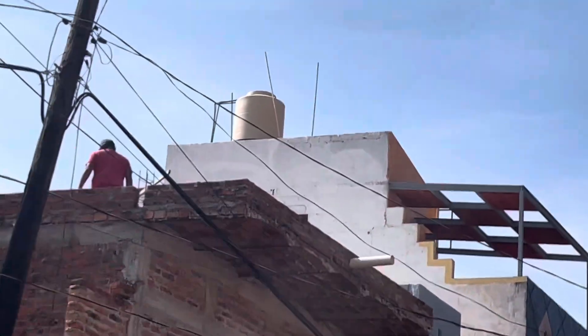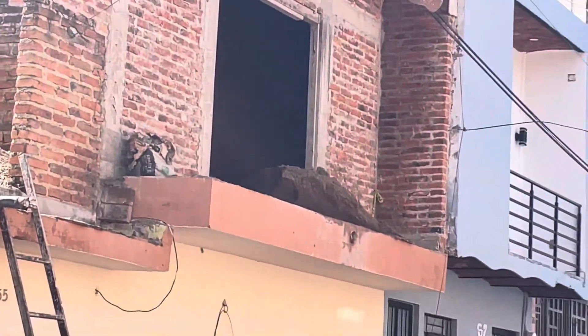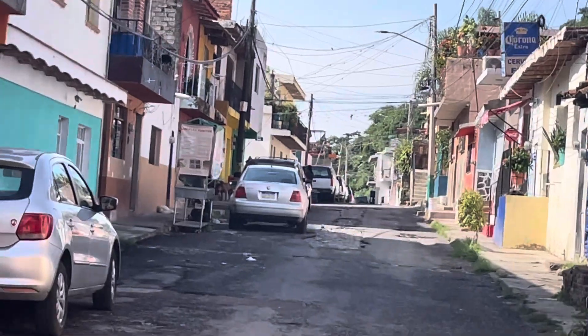Some men working on a building up there. This video is going to include walking down the steps to the main street in downtown Chapala Central.